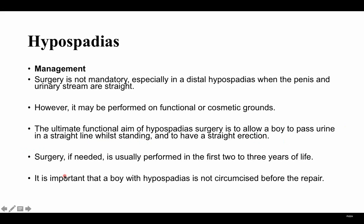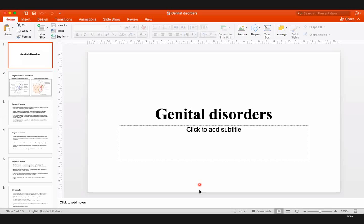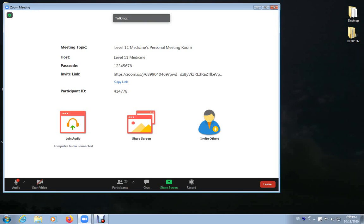Surgery, if needed, is usually performed in the first two to three years of life. An important point is that these boys should not have circumcision before the repair, because the extra foreskin tissue will be used in the surgical repair of the hypospadias. If you are a pediatrician and you see hypospadias, you should tell the parents that circumcision is contraindicated.